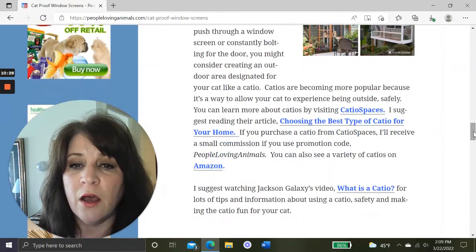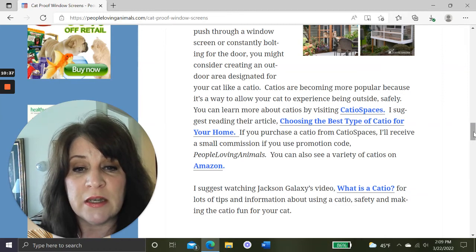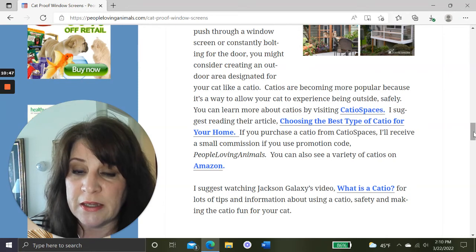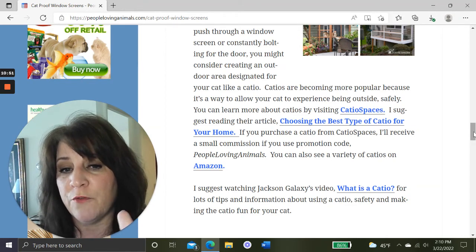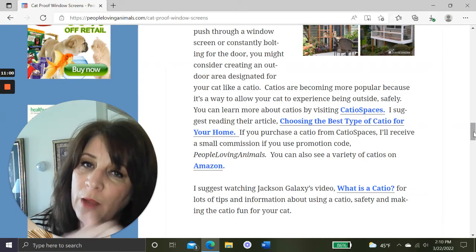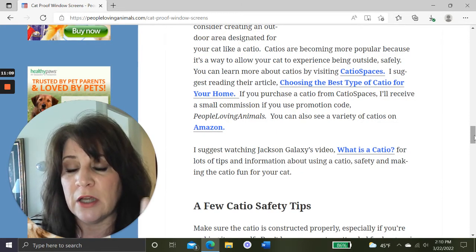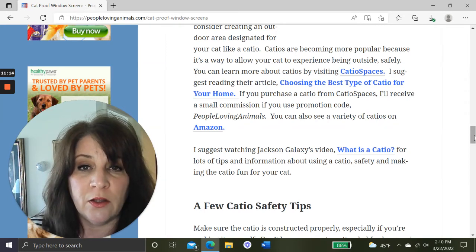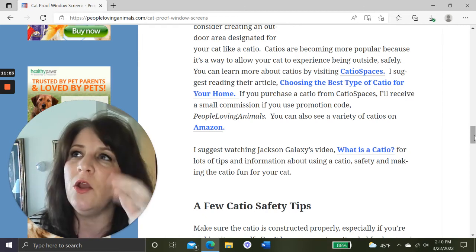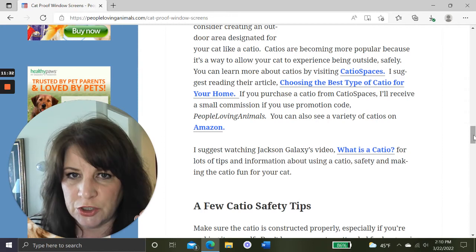Catios are becoming more popular because they allow your cat to experience being outside safely. You can learn more by visiting Catio Spaces — I'll give you the link — and I suggest reading their article called 'Choosing the Best Type of Catio for Your Home.' If you purchase a catio from Catio Spaces, use the promo code 'PeopleLovingAnimals' — all one word — and I'll donate 10% of any commission I receive to animal charities. I strongly suggest watching Jackson Galaxy's video called 'What Is a Cat Catio' for tips, information, and safety advice on how to make the catio fun for your cat.